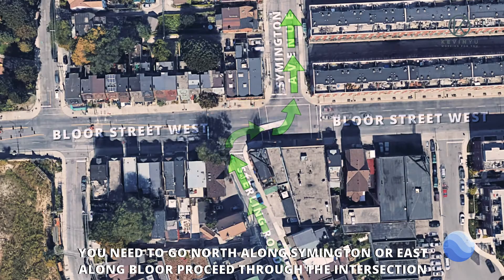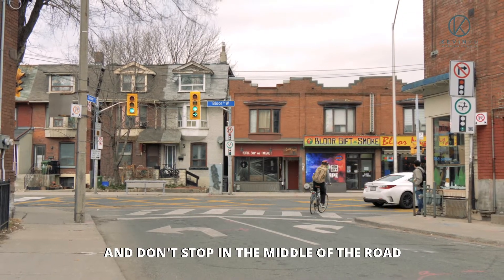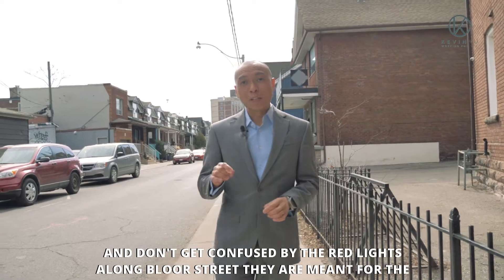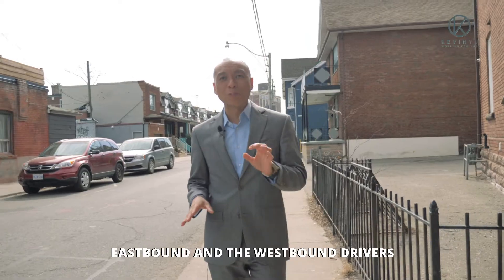If you need to go north along Symington or east along Bloor, proceed through the intersection and don't stop in the middle of the road. And don't get confused by the red lights along Bloor Street that are meant for the eastbound and westbound drivers.